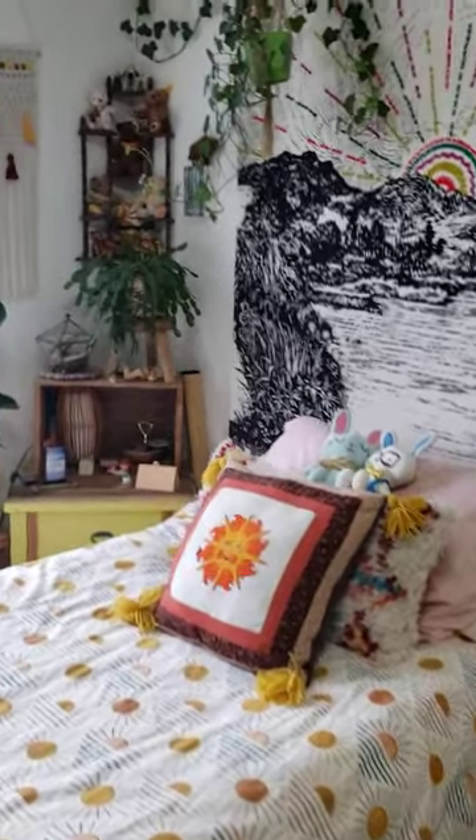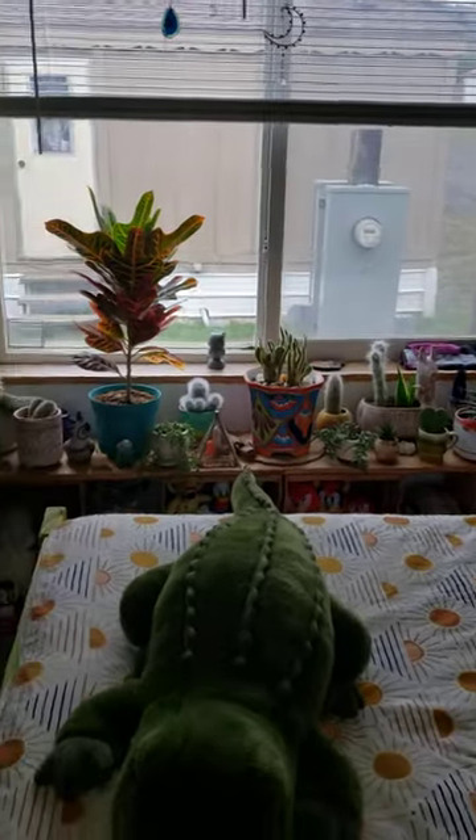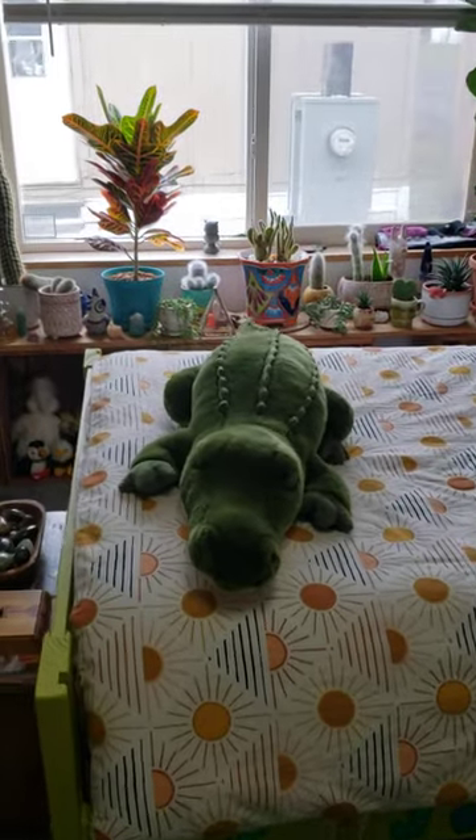Sorry, they're driving a tractor around out there, it's kind of noisy. By the window I keep all my cacti — a whole row of these guys here. That's Nero; he sits on the bed every day.